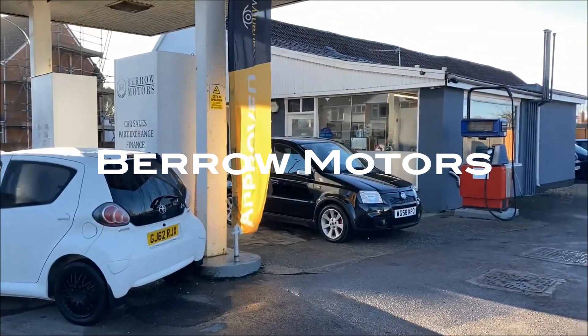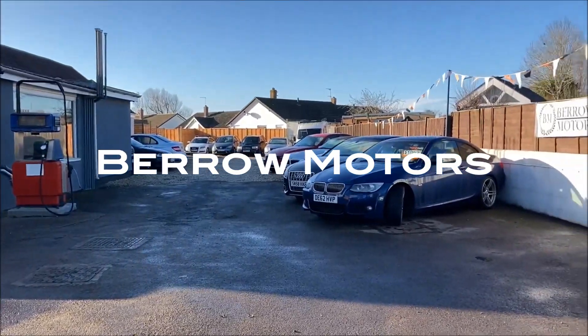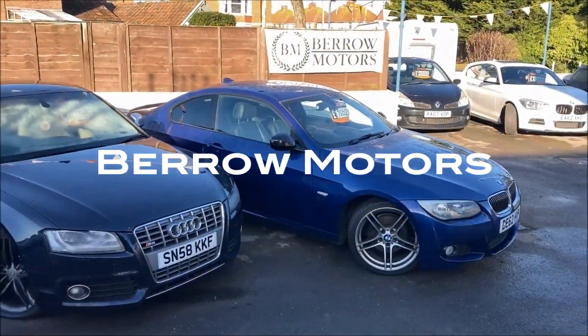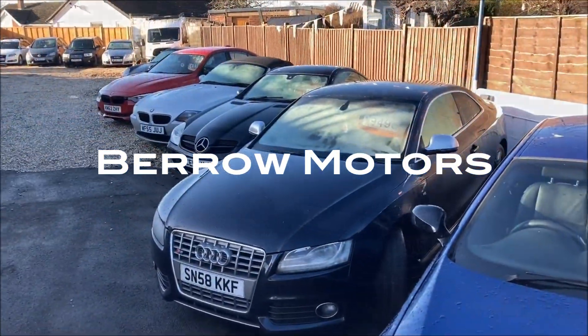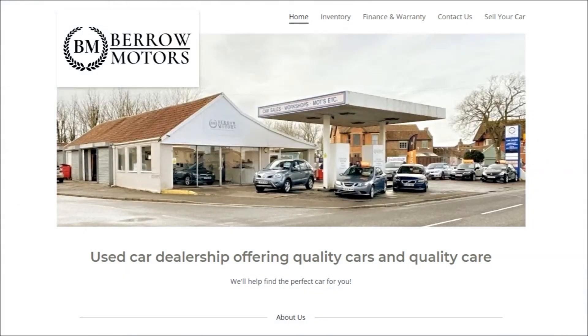Special thanks to Bero Motors for providing the Clio 197 in this review. As you can tell from this vehicle and others I've reviewed with them, this really is their kind of sweet spot: affordable performance cars in the hot hatch category and beyond that you can use every day. If you're in that part of the UK or maybe even a little bit further afield, check out the link below in the description to see their current stock.